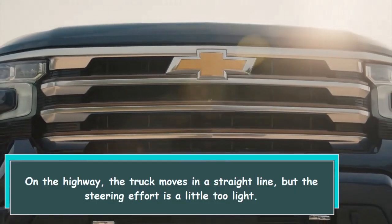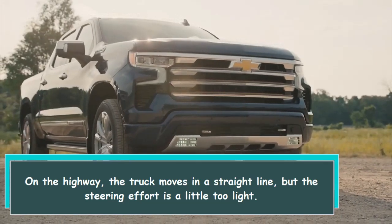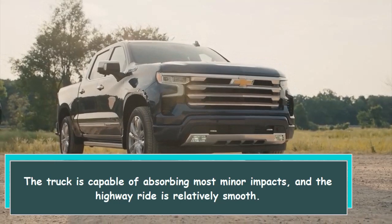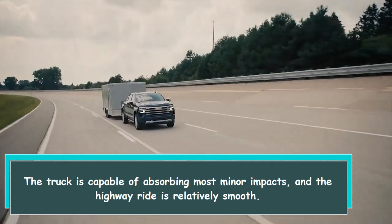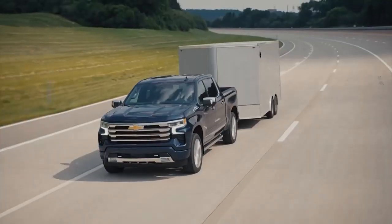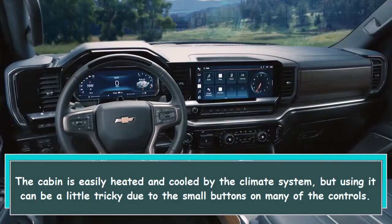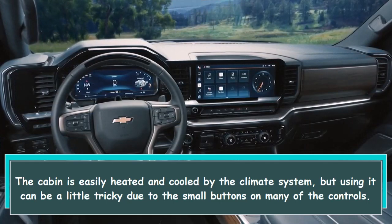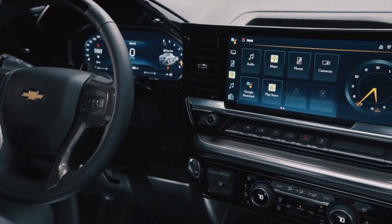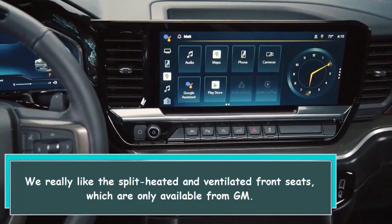On the highway, the truck moves in a straight line, but the steering effort is a little too light. The truck is capable of absorbing most minor impacts and the highway ride is relatively smooth. The cabin is easily heated and cooled by the climate system, but using it can be a little tricky due to the small buttons on many of the controls. We really like the split heated and ventilated front seats, which are only available from GM.